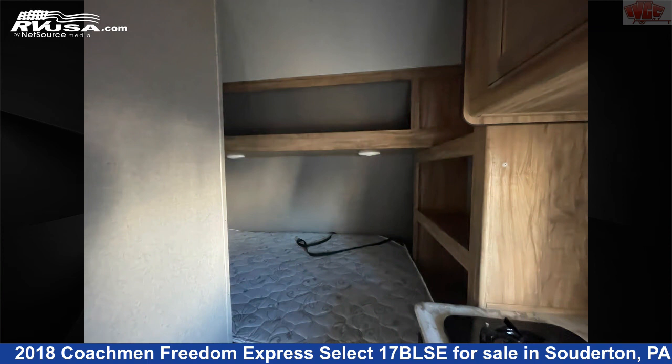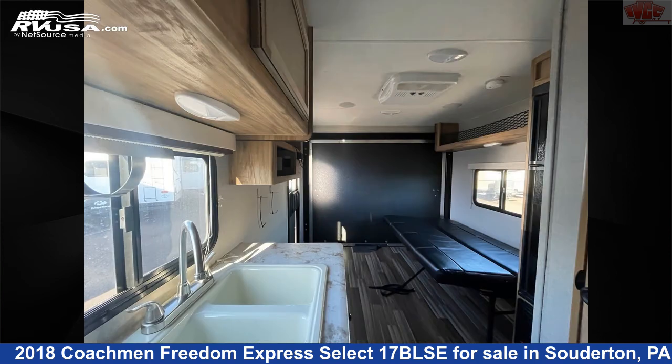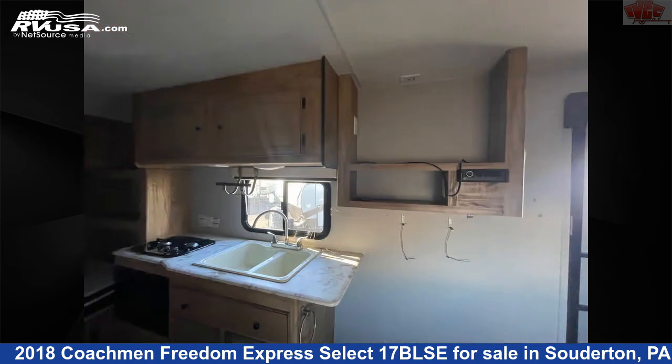The unloaded weight of this 2018 Coachman Freedom Express Select 17 BLSE is 3,576 pounds. For more information and pricing on this unit, and to see all units available for sale by Indian Valley Camping Center, visit rvusa.com.